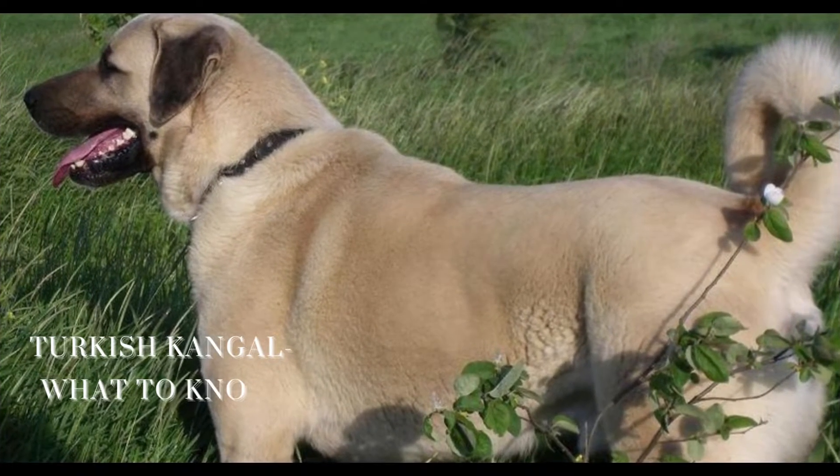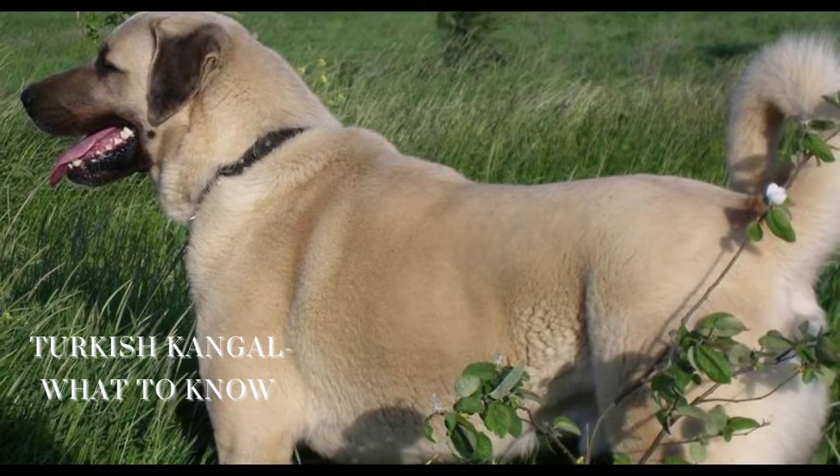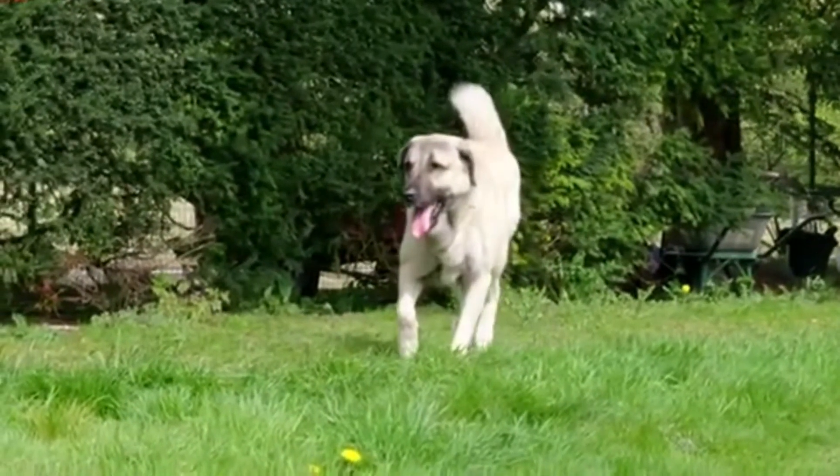One of the amazing representatives of outstanding shepherd dogs is the Turkish Kangal, known as the Anatolian Shepherd. Big, muscular, clever, and loyal, this dog is one of the wolf-killer shepherds.